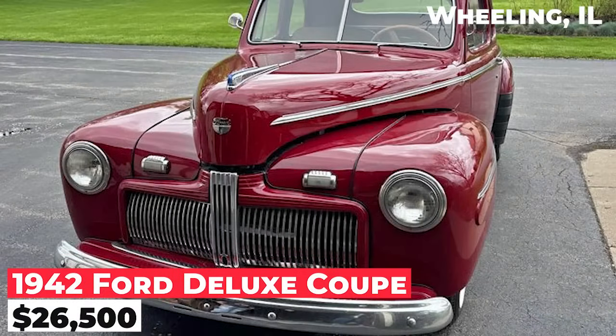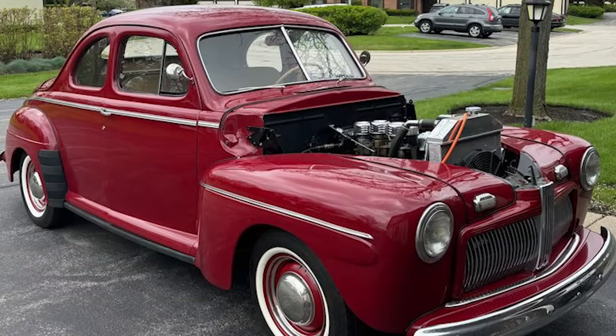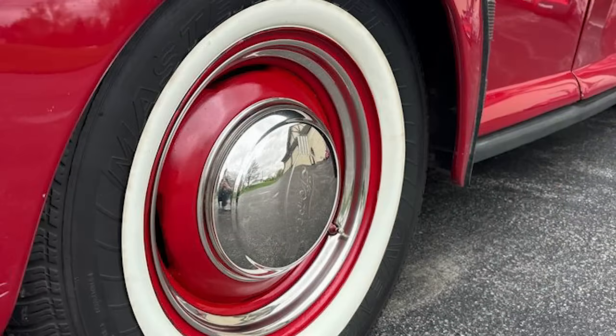The 1942 Ford Deluxe Coupe is listed for $26,500. It has a 242 flathead V8 engine and a 5-speed manual transmission. The car starts and runs perfectly, with no rust on the bottom or frame. It has spent most of its life in West Virginia and has a clean title.